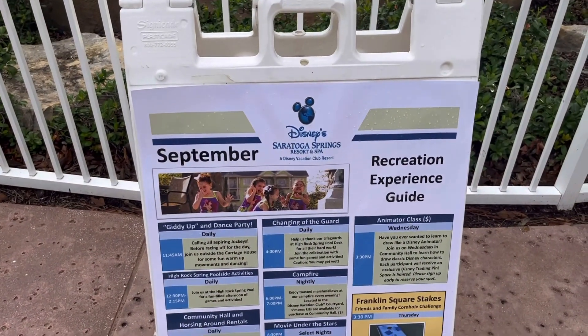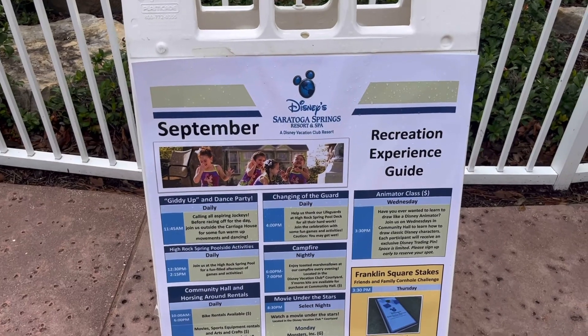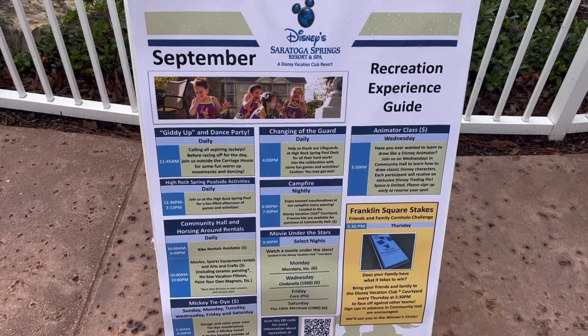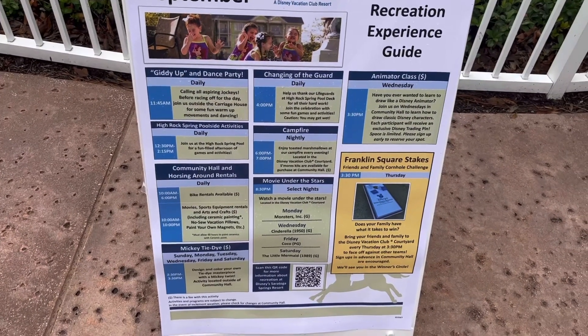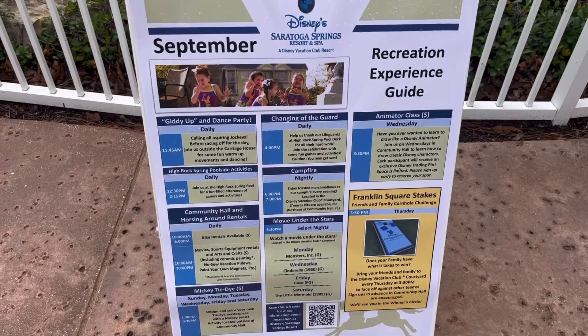What I wanted to show in these two days is that Disney isn't just about going to the parks. Every Disney resort has a recreation guide, particularly DVC resorts - this is September's recreation guide. You've got pool parties, movies under the stars, art activities, campfires - loads of stuff that doesn't involve going to the parks. If you're staying at a DVC resort you don't have to be a DVC member, you can do cash stays. They've all got community halls with activities on, board games you can borrow, and DVD rentals.